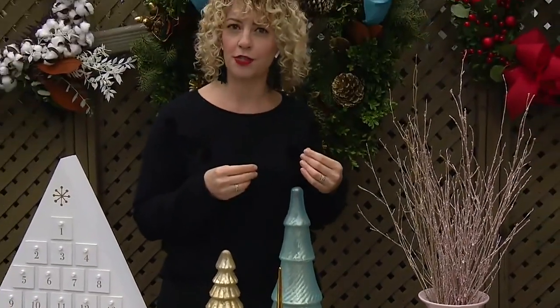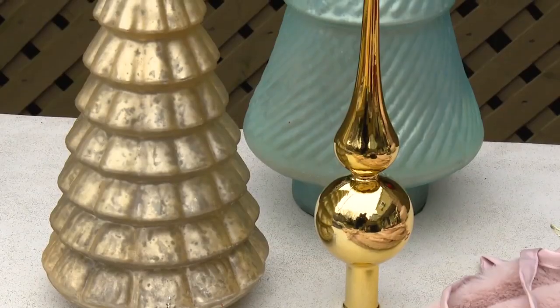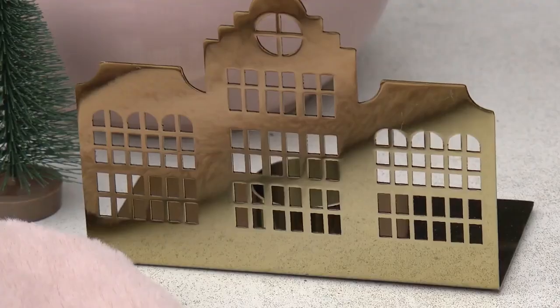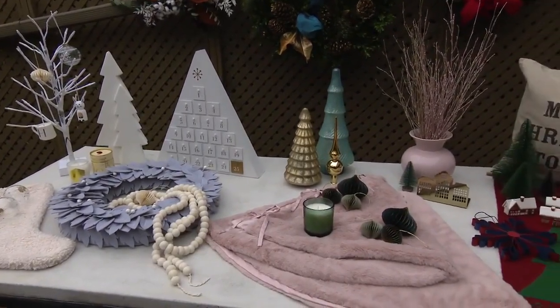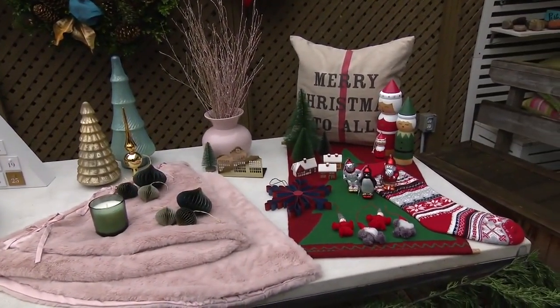We're also bringing in gold with this look. These beautiful ornaments have just a touch of glitter along the edge — quite understated and elegant, but there's definitely still some sparkle and shine. If you look at this tree topper, it's a streamlined, modern shape. This beautiful tea light holder and all of these paper ornaments with just a bit of gold on them are from H&M Home.